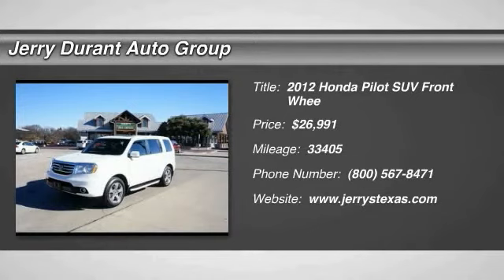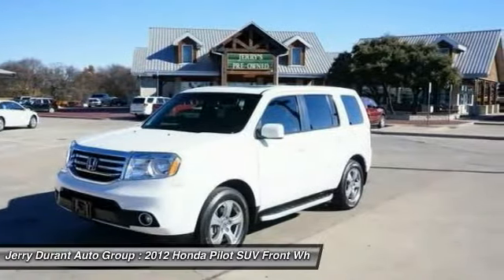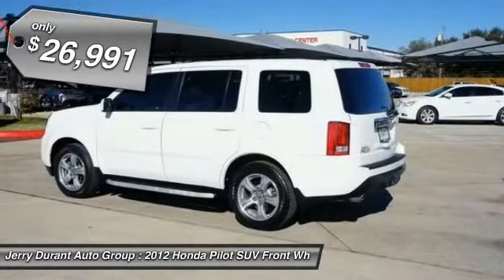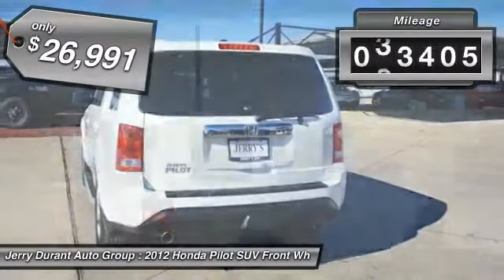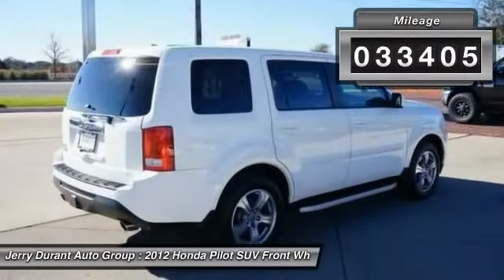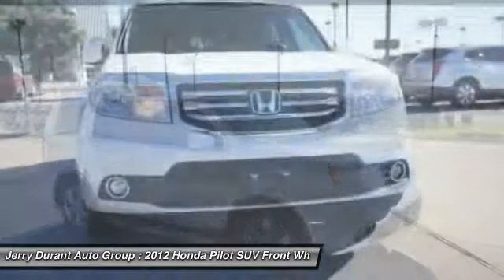The 2012 Honda Pilot — Optimal Utility, Indulgent Interior, Powerful Performer. You'll be ready for almost anything in the Honda Pilot, and it is priced below $30,000. This vehicle has less than 35,000 miles. Wouldn't you look great in this vehicle? Stop in today and see for yourself!